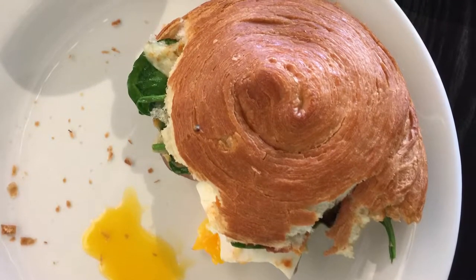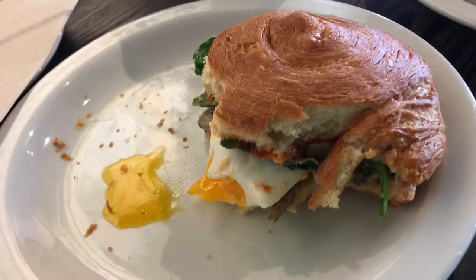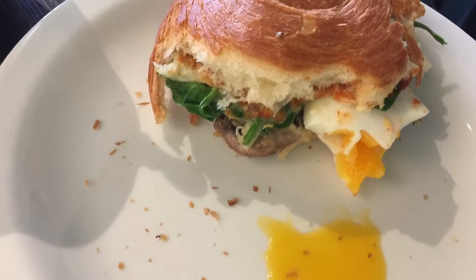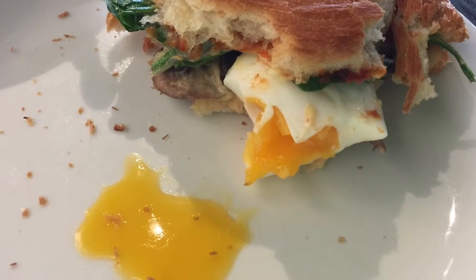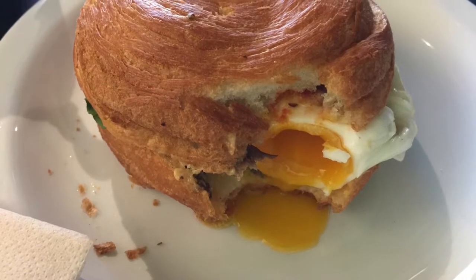So any poached egg lovers out there, you've got to try this. It is really amazing. As you can see from the really short clips here in the photos, you can see that it's done perfectly. I love how the egg yolk was nice and warm and just leaks out everywhere and goes all over the bun.